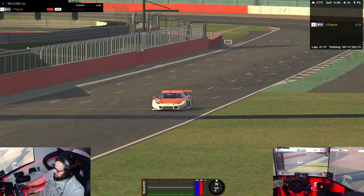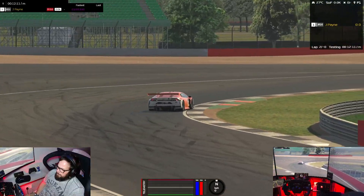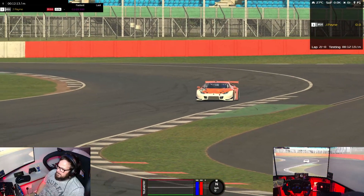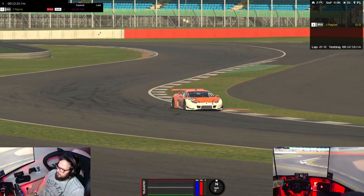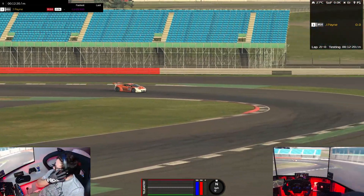Not the coolest paint job in the world, unfortunately. Yeah, it's going to be well popular, this car. And there's going to be some crazy nice paint jobs done by the community, I expect.